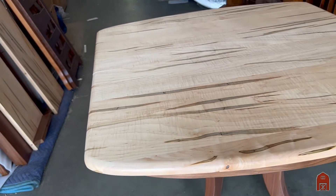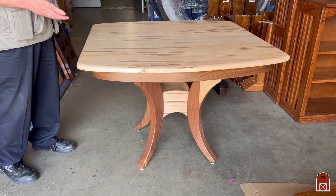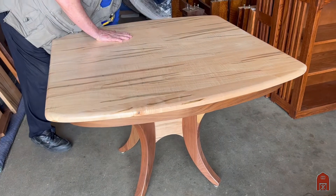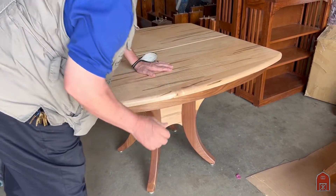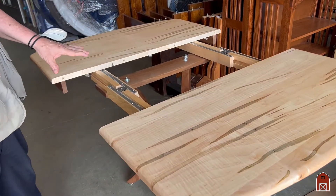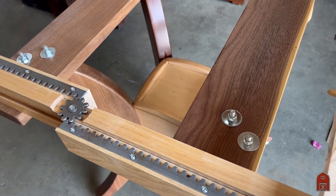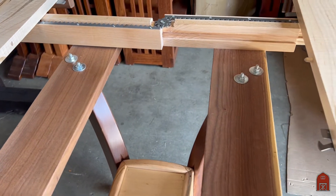This 42 square table comes in about 25 sizes, and we do it in all wormy maple, or all maple, or all walnut as an option. These have rack and pinion gears. This particular table takes two extensions, so it opens up to five and a half feet, 66 inches.